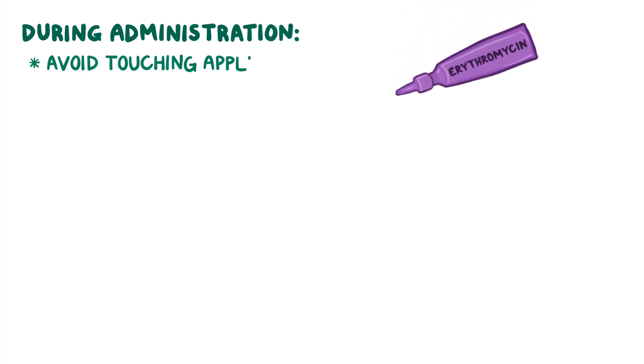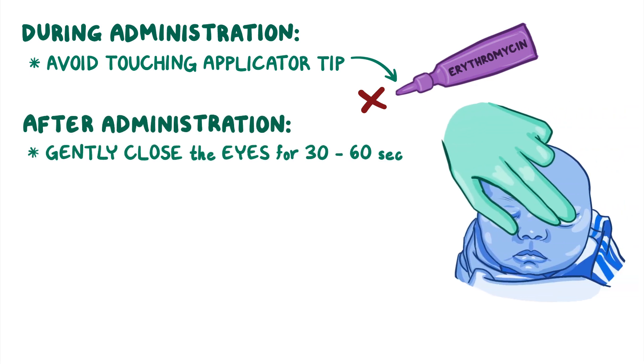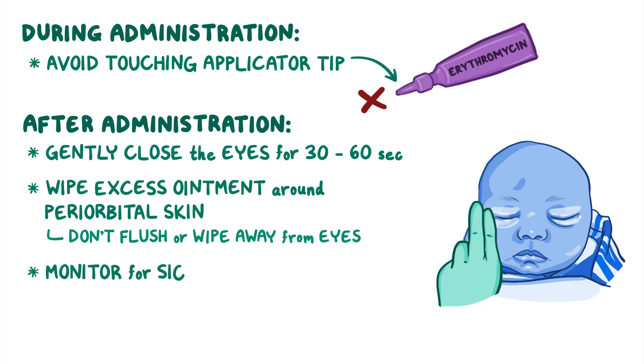During administration, be sure to avoid touching the applicator tip with your hands, the newborn's eyes, or any other surface. After administration, gently close the eyes for 30-60 seconds. Wipe away any excess ointment around the periorbital skin, but don't flush or wipe away the ointment from the eyes. As you continue to care for the newborn, monitor for signs of hypersensitivity or an allergic reaction.